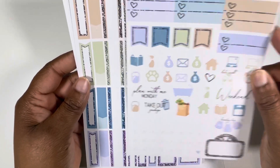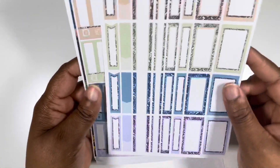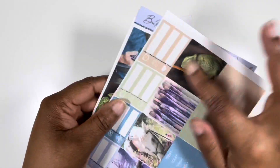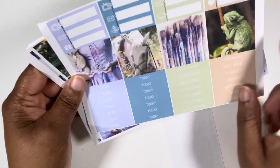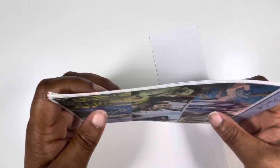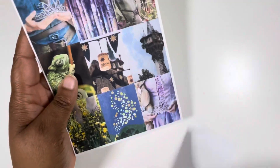So you got a bunch of functional bits, boxes, all the boxes and labels. These are washi strips. You have some headers here, little things. And this is an old format, y'all, so it just changed.